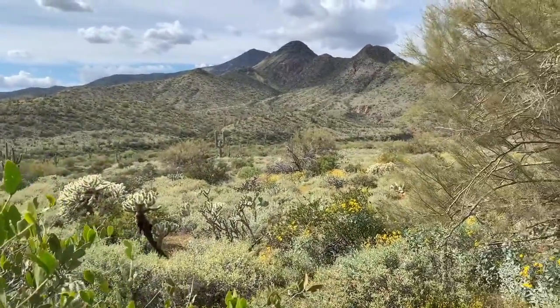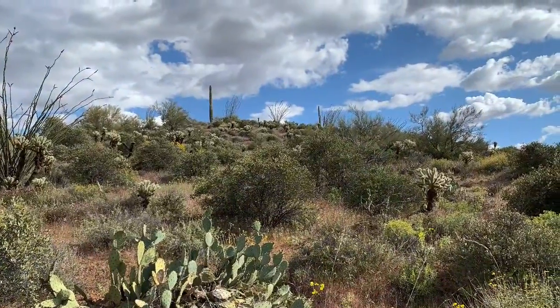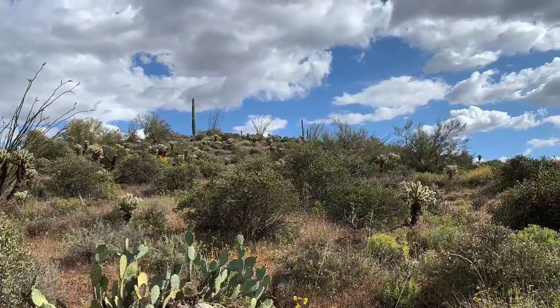It's a beautiful Sonoran desert. It's a great place to come. If you get a chance, come on out to the wilds and check out the Imaginers Workshop.